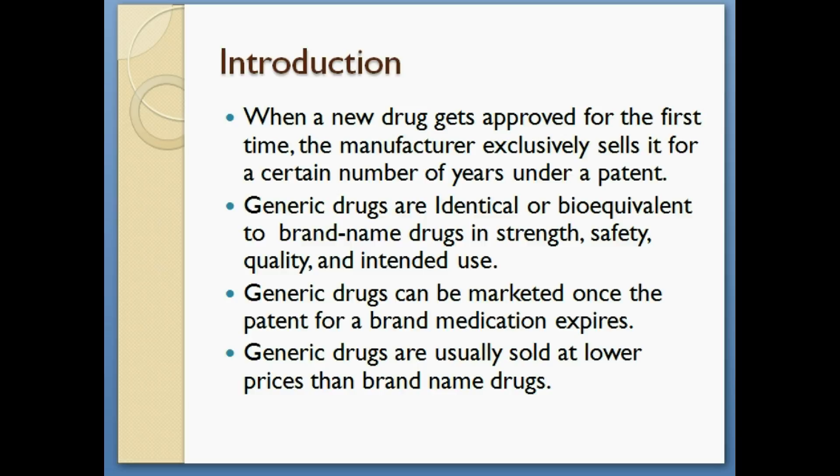Generic drugs are identical or bioequivalent to brand name drugs in strength, safety, quality, and intended use.